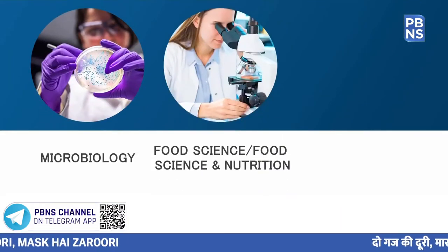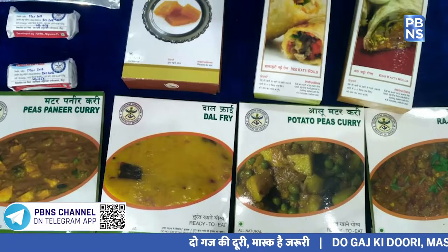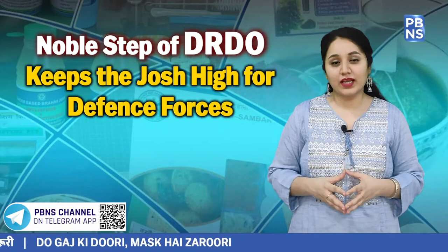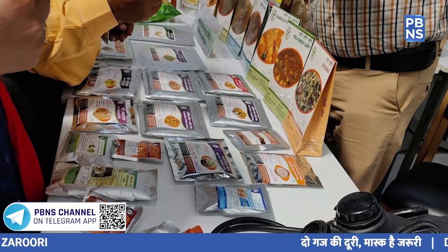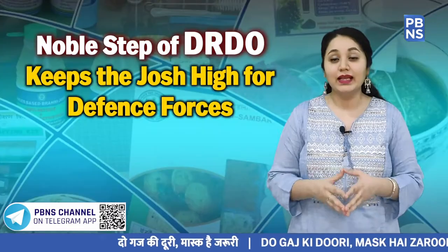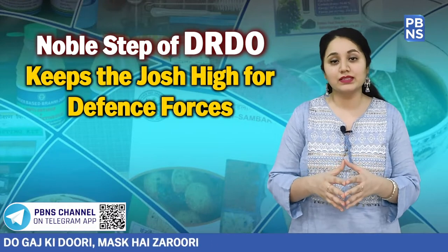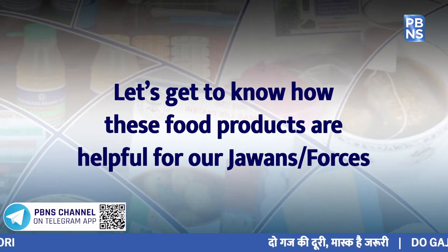Through the dedicated efforts of our scientists and technologists, a vast array of shelf-stable food products has been designed to keep the morale of service personnel high at all times. To meet the varied food challenges of our elite defence forces, Defence Food Research Laboratory's meals-ready-to-eat technology has become an important part of our soldiers' life. It also incorporates retort pouch-processed foods, shelf-stable no-preservative chapatis, and survival rations.